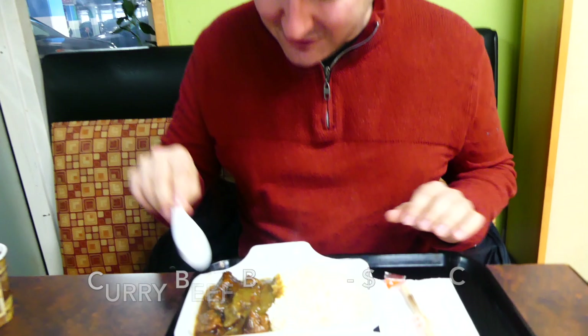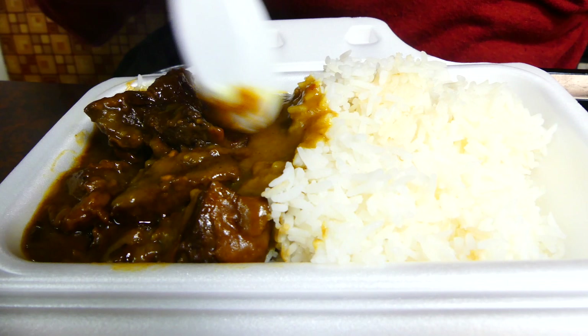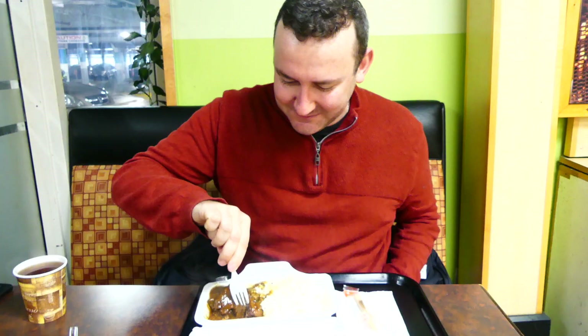Oh yes! I was automatically looking for the chili sauce — I have spotted the chili sauce. Now we're gonna go right to this curry beef brisket. Look at these giant chunks of beef, and just digging right into it — you can tell it's melting just a little bit. With that rice, let's go for this brisket right here.